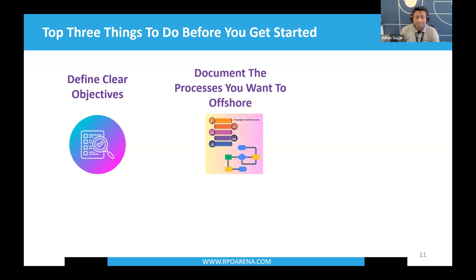Second: document the processes you want to offshore. This is a major flaw where offshoring goes wrong. If you haven't documented what you want the offshore team to work on, you'll struggle — as a director, business owner, or manager, you've got a lot on your plate and you won't remember exactly what you told someone yesterday. Document a step-by-step process for everything — whether it's approaching candidates, processing timesheets, or doing compliance — document every bit of information.